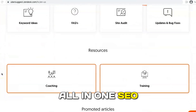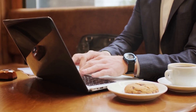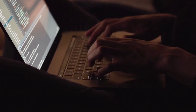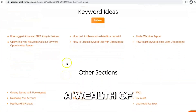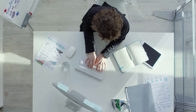Ubersuggest is an all-in-one SEO analysis tool that offers a multitude of features designed to help users enhance their online presence. Developed by renowned marketer Neil Patel, Ubersuggest has quickly gained popularity for its comprehensive approach to SEO, combining keyword research, competitor analysis, and content optimization in one easy-to-use platform. Its keyword research tool is robust — when you enter a keyword, Ubersuggest generates data on search volume, SEO difficulty, paid difficulty, and CPC, which is essential for evaluating the potential ROI of targeting specific keywords.